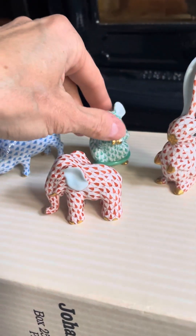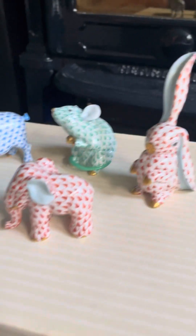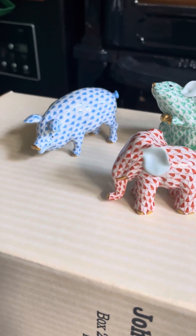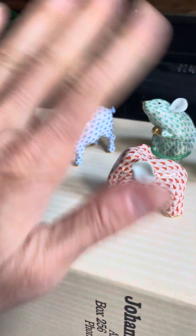So those are my little Herend from Hungary figurines. Does anybody collect those? Leave a note in the comments if you do collect them, and if you have one I'd love to see a pic. Have a great day, thanks for watching, bye!